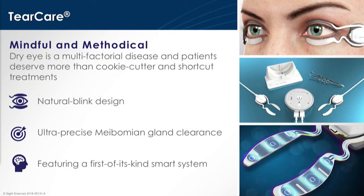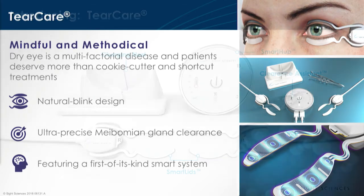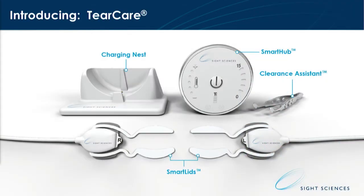You get that restoration effect of the meibomian glands. The system also features a first-of-its-kind smart system with continual communication between the eyelids and the smart lids, and then the smart hub as well. To introduce you to all of the components: there are some reusable components and some disposables. On the charging nest and the smart hub, which is the intelligent portion of the device that controls the heat to the smart lids.